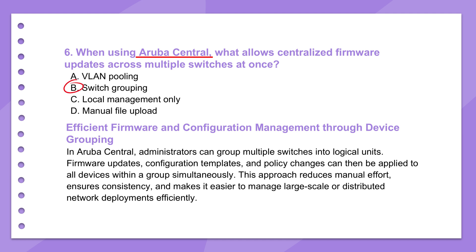Then you can push out firmware updates or configuration changes to an entire group at once. Instead of logging into each switch individually — which would take forever — you manage them in bulk. Apply the update to the third floor switches group and Central handles deploying it to all switches in that group. It's a huge efficiency gain, and just as important, it ensures consistency: all switches in that group are running the same firmware version with the same baseline config settings.